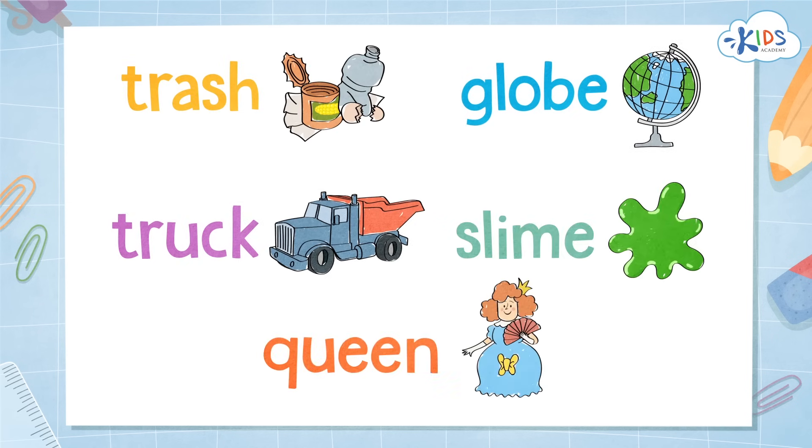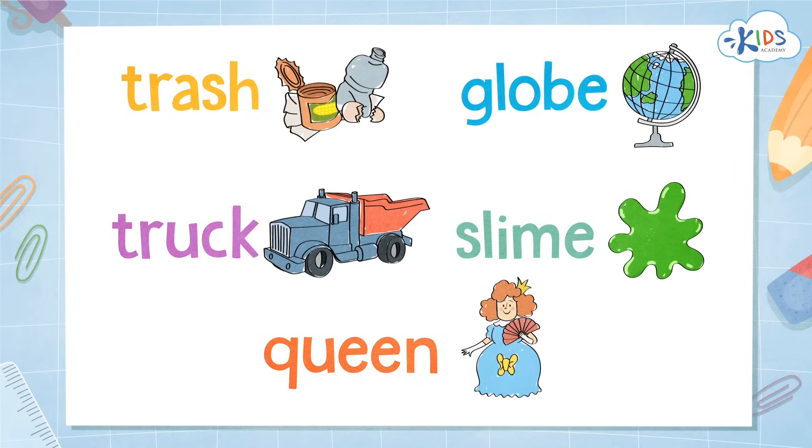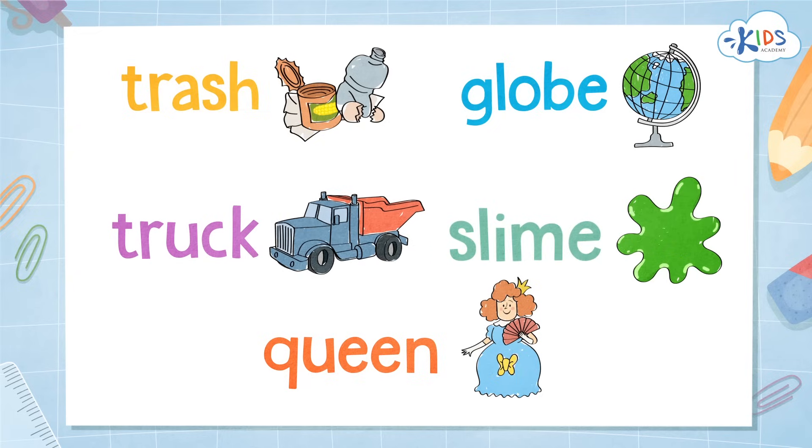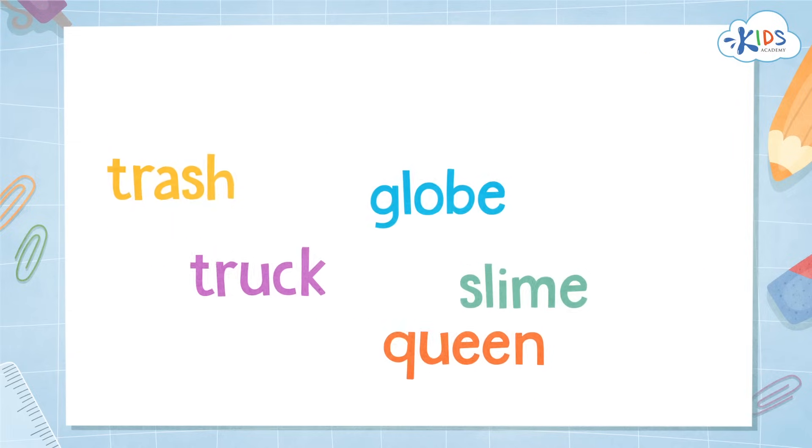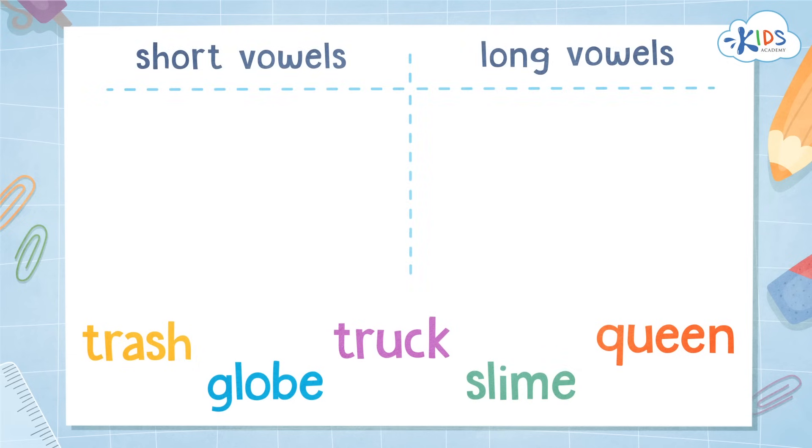Look at these words and try to sort them: slime, trash, globe, truck, slime, queen. Try to figure out if they have a short or a long vowel sound. Are you ready? Let's see how you did.